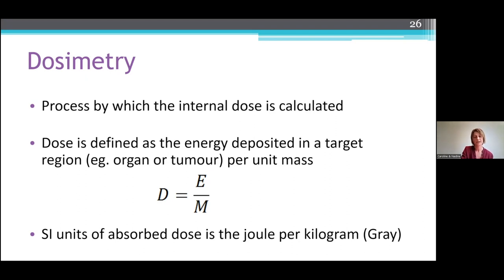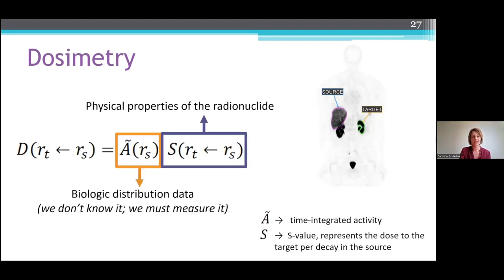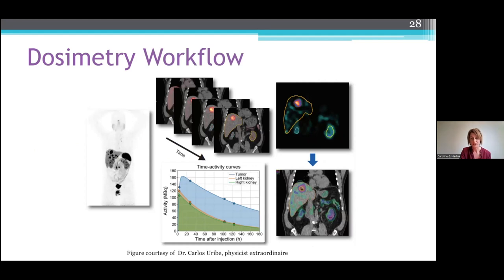Absorbed dose is defined as the energy deposited per unit mass of tissue, and we measure this in units of gray. This is the equation used to calculate the internal dose. We have our S value, which contains the details on the physical properties of the radionuclide, and we have A, which is our time-integrated activity — this is all the biological distribution data. We don't know it and we must measure it, and we do that through the dosimetry workflow. We start off with a quantitative therapeutic image at multiple time points, generate time-activity curves of healthy organs and tumors, and then calculate the dose estimates to those areas.